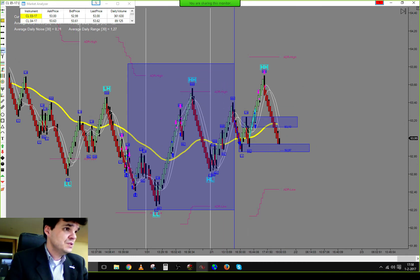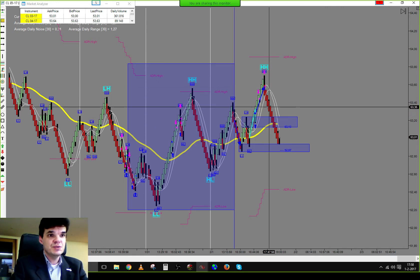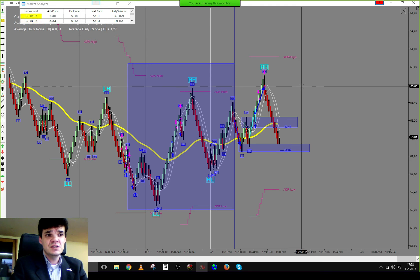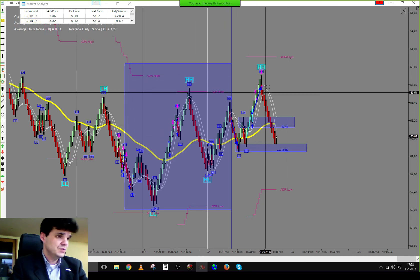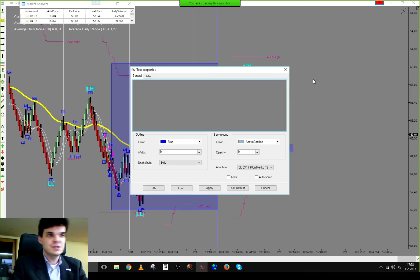We took the trade and managed a total profit of 62 ticks. We took two contracts off at 16 ticks and the last contract gained 30 ticks, for a total gain of 62 ticks. That is also the daily profit — the daily outcome for today was 62 ticks, which equals $620.